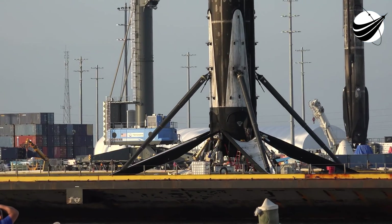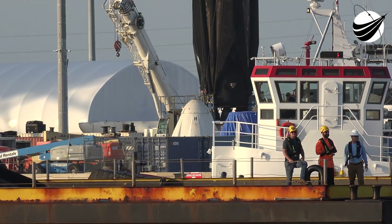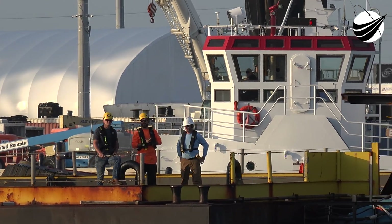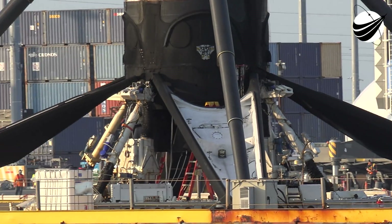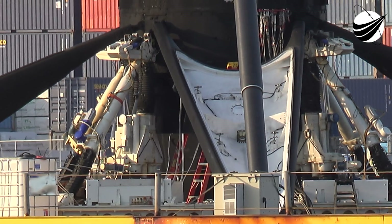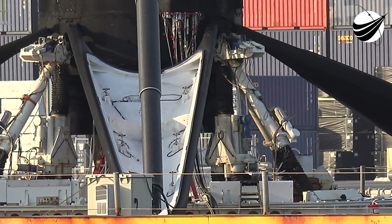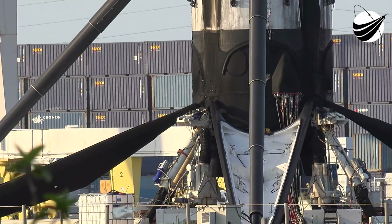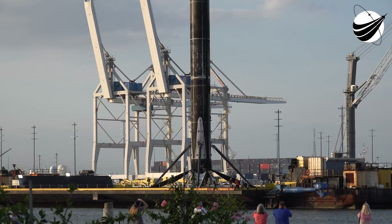At two and a half minutes into flight, the first stage will separate from the second stage and make its way for a landing on our drone ship, Of Course I Still Love You. If successful, today will mark the ninth recovery for this booster. Above the first stage is the second stage, which has a single Merlin vacuum — or MVAC — engine that ignites after the first stage separates. The second stage is what will carry our Starlink satellites to orbit, deploying at about T plus one hour into the mission.